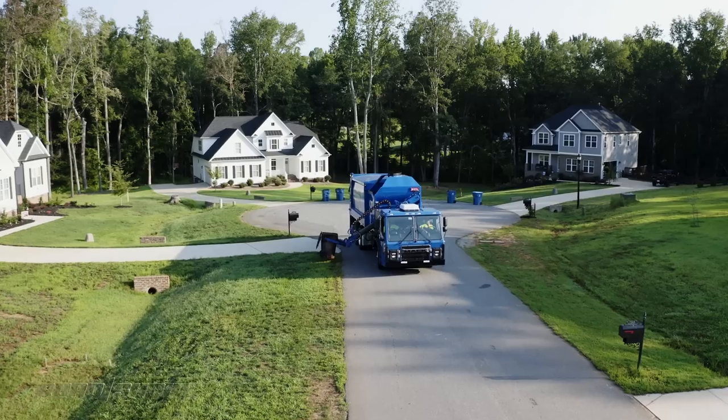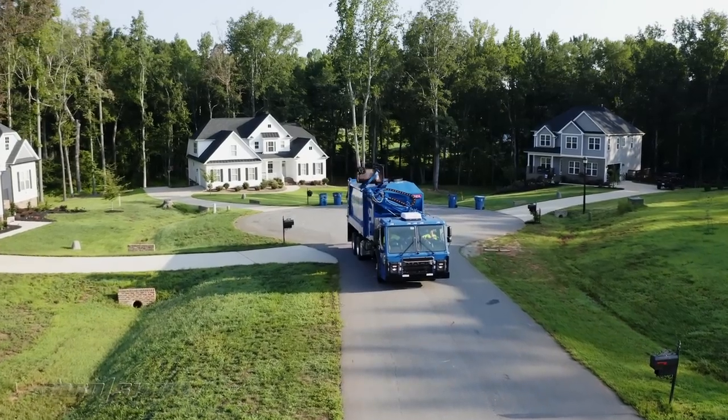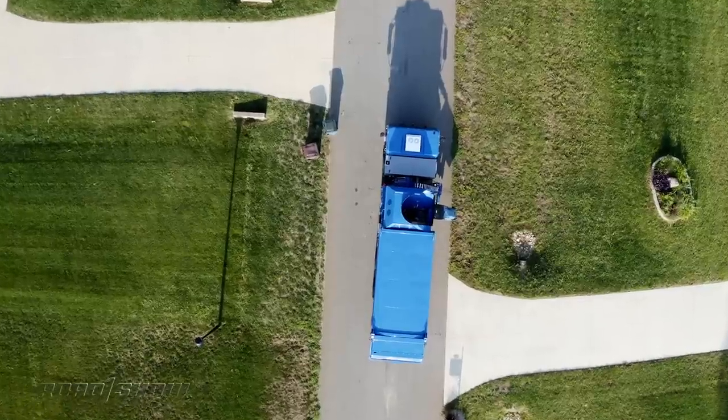The LR Electric will be assembled in Macungie, Pennsylvania — a funny-sounding town where other Mack Class 8 trucks are built. The manufacturer will start taking orders in the fourth quarter of this year, though production is expected to begin officially in 2021.